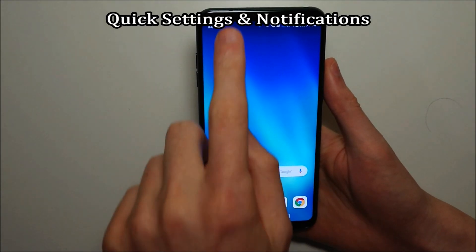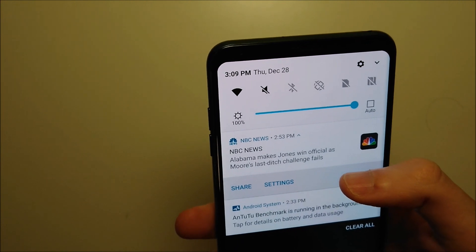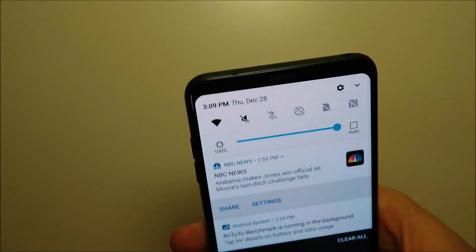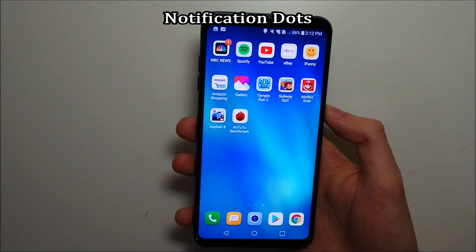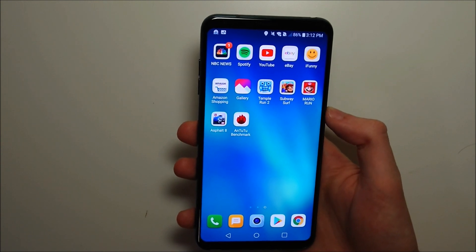Other improvements include the quick settings and notifications — it's pretty similar but with some minor changes. Also new to Android is notification dots. This is something Apple has been doing for a while, but pretty good to have it on Android as well. You just have dots for notifications or when an app needs to be updated.